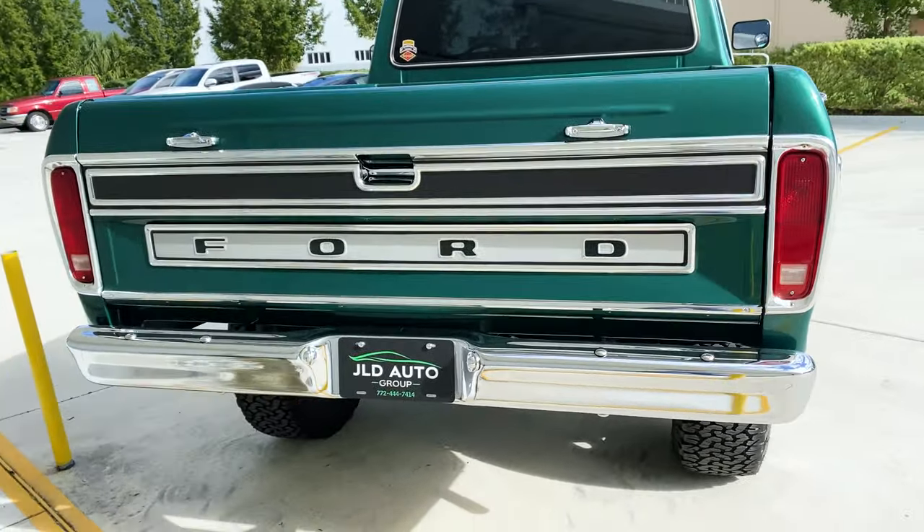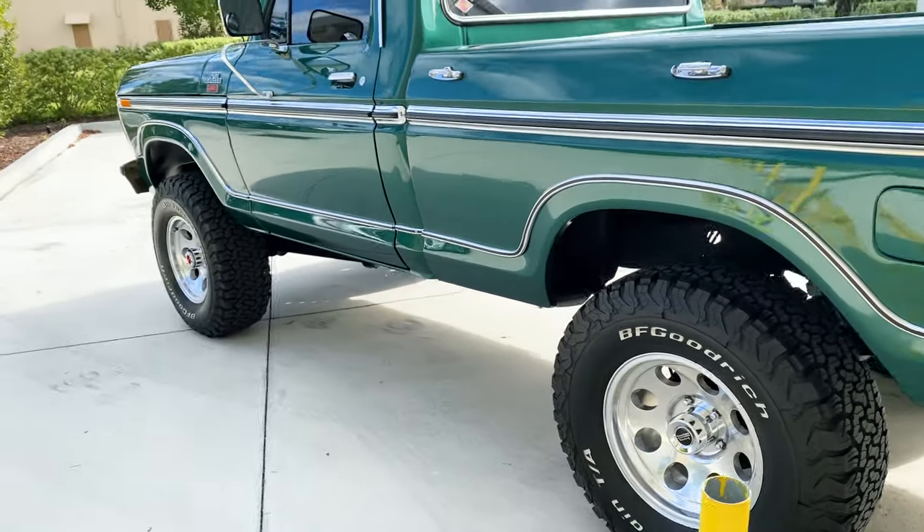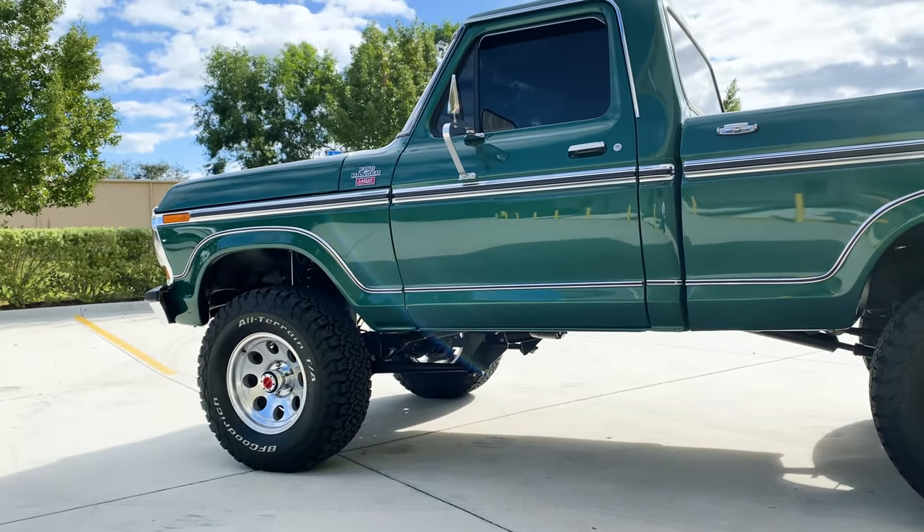This truck has the chromed out rear bumper as well as a chromed out front bumper on the options list, and also sports aftermarket large tires as well as a lift kit.